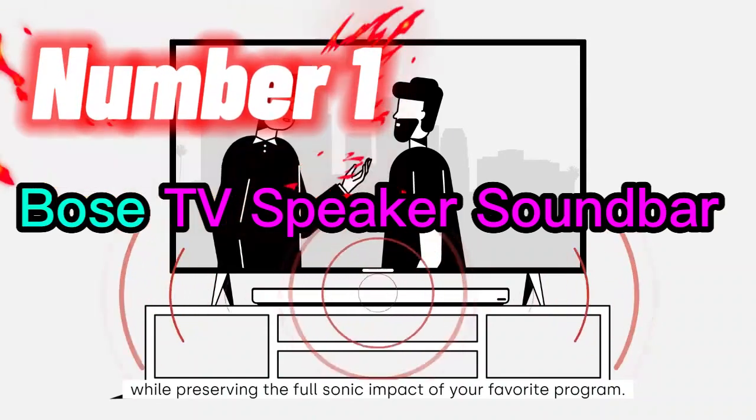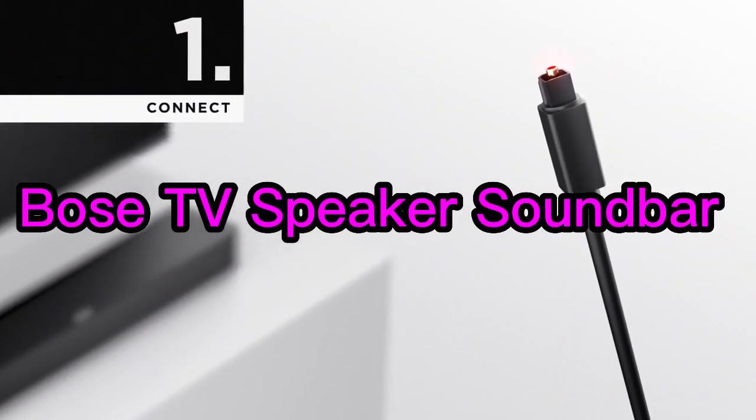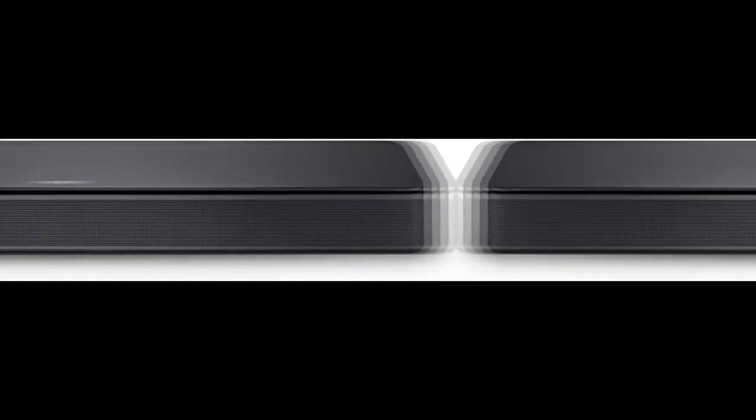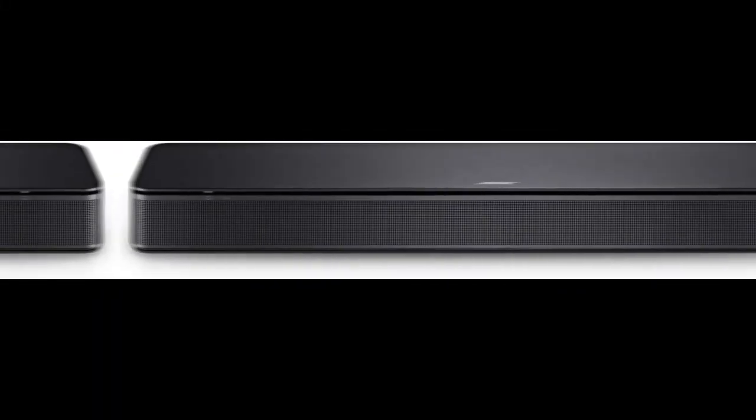Number 1. The Bose TV Speaker is a compact and stylish soundbar that is designed to enhance the audio quality of your television. It features Bluetooth connectivity, allowing you to wirelessly stream music from your smartphone, tablet, or other compatible devices.